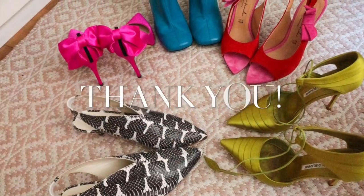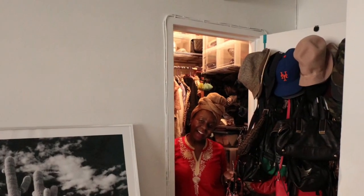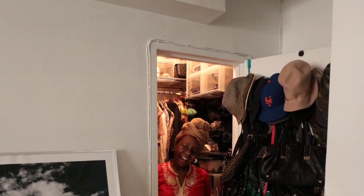Thank you again for stopping by, and I hope you enjoyed my tiny closet reorganization. More to come, so stay tuned for part two. Love, Tanika.